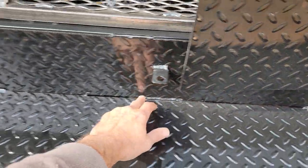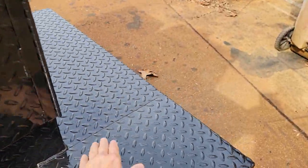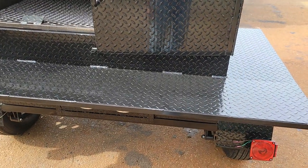Look at the welds. Look at the fit. It's not apples to apples — we're apples, everybody else is oranges.